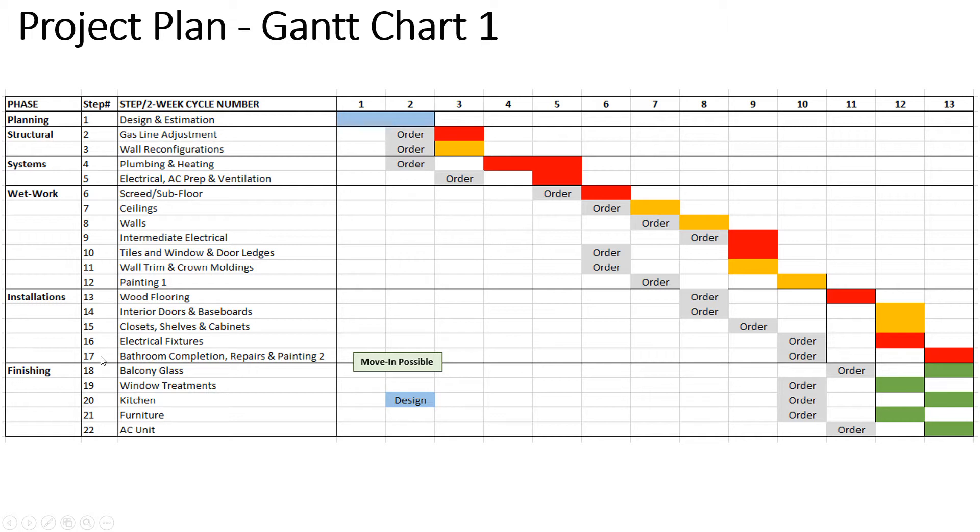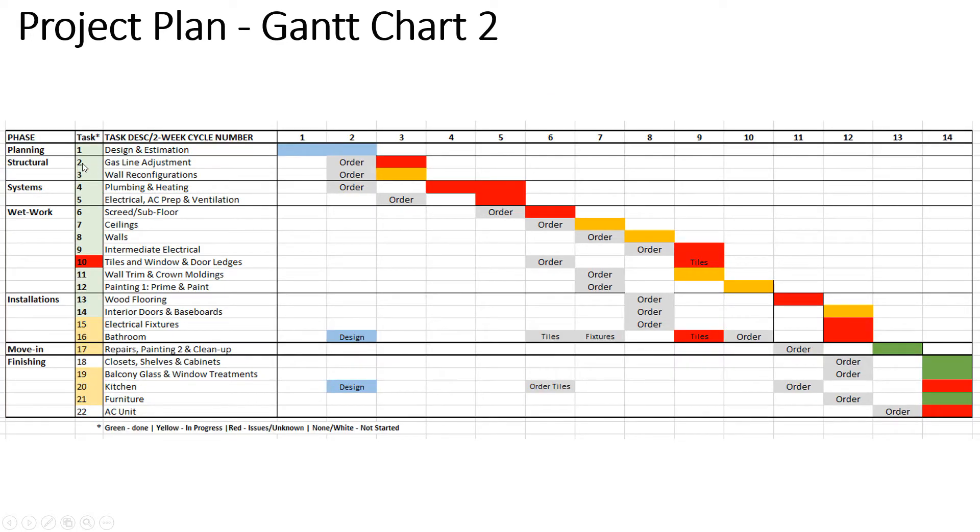Electrical fixtures are in progress. The bathroom is still in progress — it's working, but there are still things to be done. The balcony glass and window treatments have now combined into another step. The kitchen has just started, and I've started ordering some furniture as well. So this is the revision of the project plan as it is now.